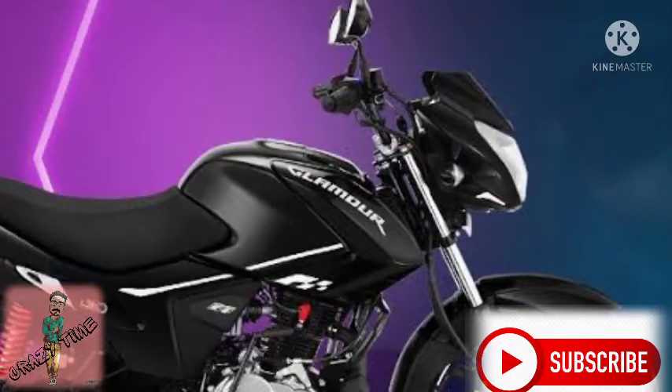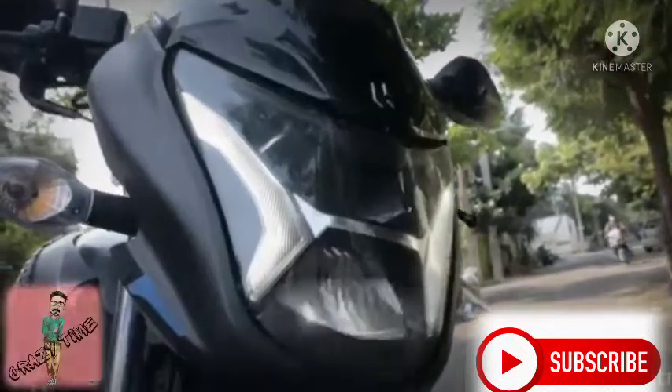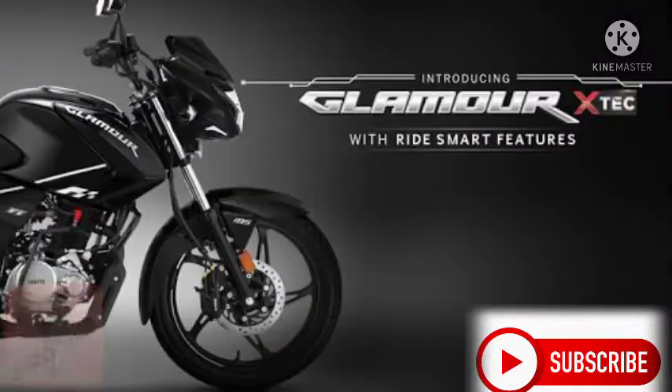There is no other bike in this segment with these features. If you use maps and you are a working person, this feature is very useful. Another highlight here is the Glamour X-Tech LED headlights. Compared to the previous Glamour lights, the LED lights are much better.